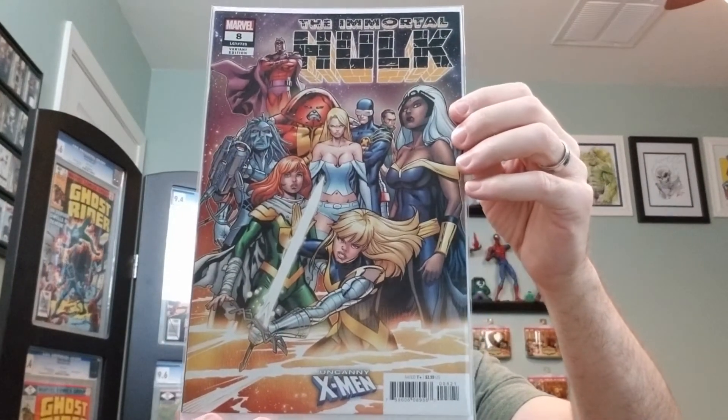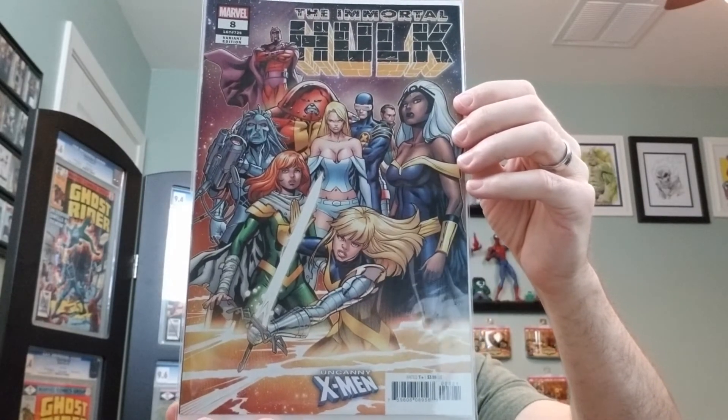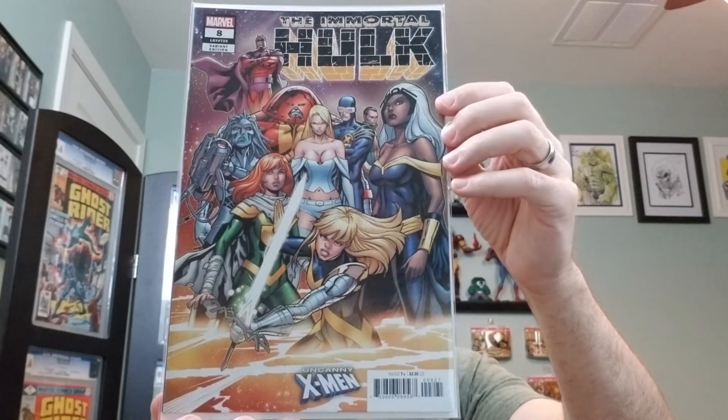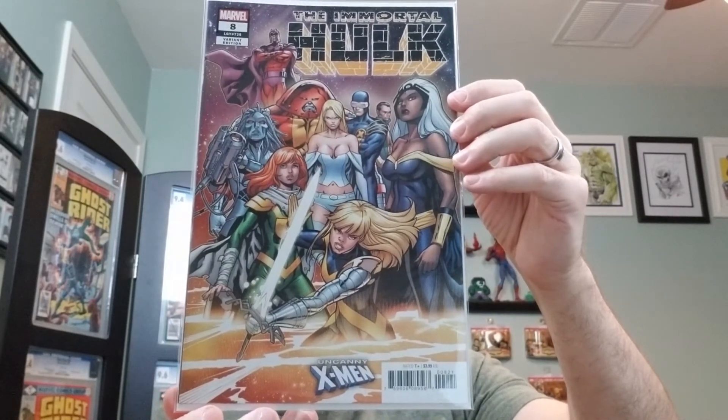Number eight. This is the B cover by Carlos Pacheco. And in this issue, Captain Marvel reforms Gamma Flight.